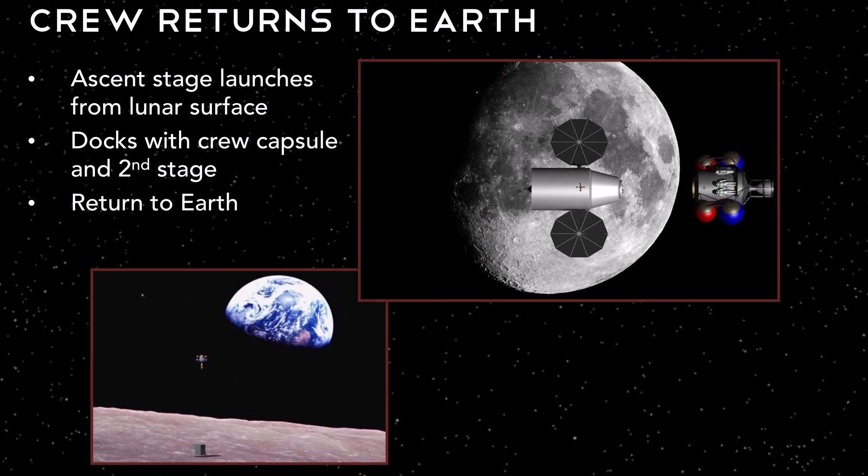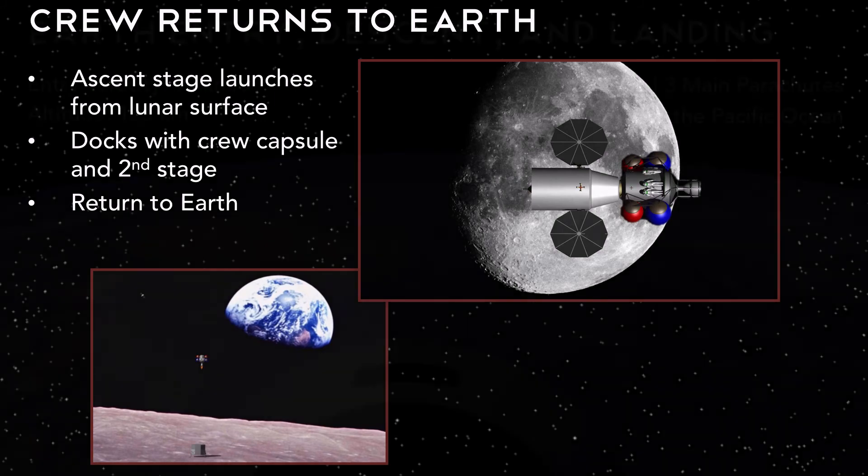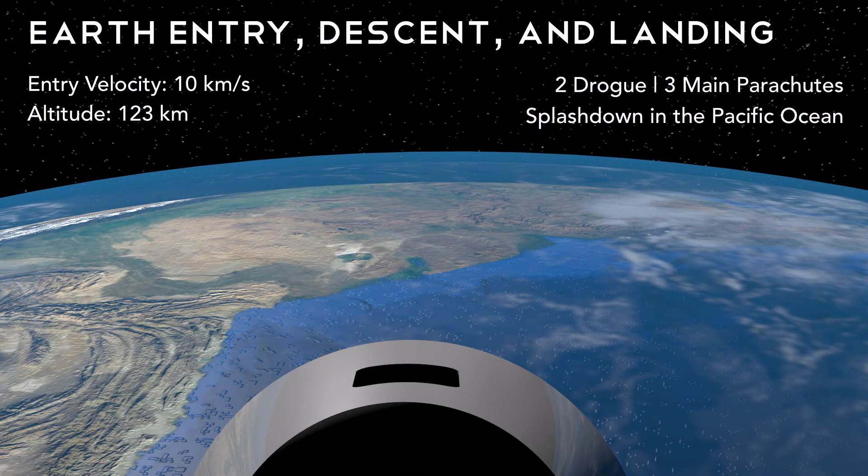Once the four and two-seventh years are up, it is time to return home. We launch from the lunar surface in the ascent stage to LLO, where we dock with the orbiting crew capsule and second stage. We then jettison the ascent stage and return to Earth. Our entry, descent, and landing maneuvers are similar to that of Apollo. We enter the atmosphere at a shallow angle and slow down using a heat shield. We deploy two drogue parachutes to slow us down enough to deploy three main parachutes, and we splash down in the Pacific Ocean, where we are rescued by ground crews.